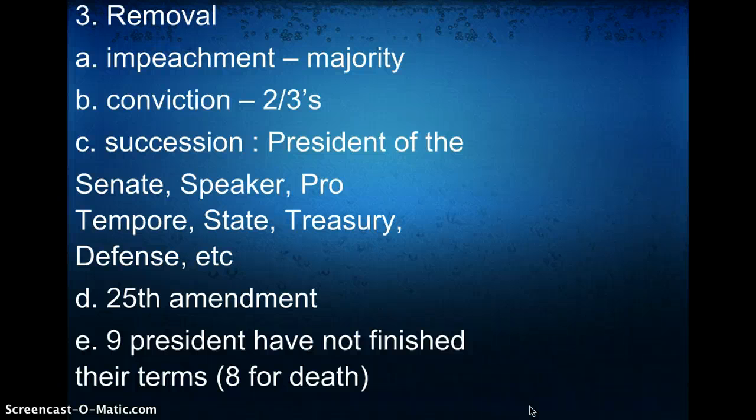To remove a president, the House of Representatives must impeach — a simple majority. Conviction requires 67% — or 67 of the 100 senators. We have impeached Andrew Johnson and we have impeached Bill Clinton, but we have never convicted anyone.